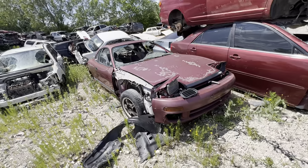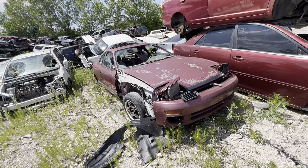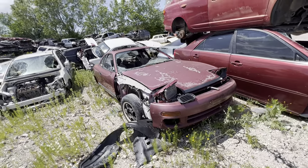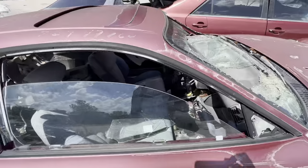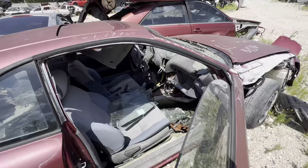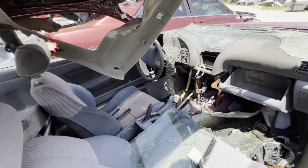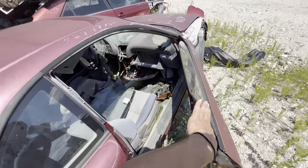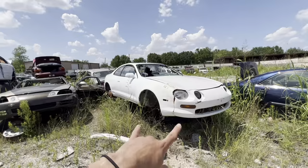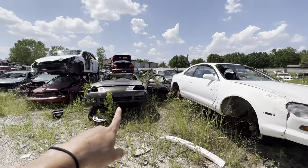My dad actually had one of these — it was a faded blue and it was standard. That thing was loud as hell too. You could just hear him come home every time he got off work. It looks like this one was kind of ripped apart as well — nothing useful inside. We got an old Celica and an SC400 right next to it.